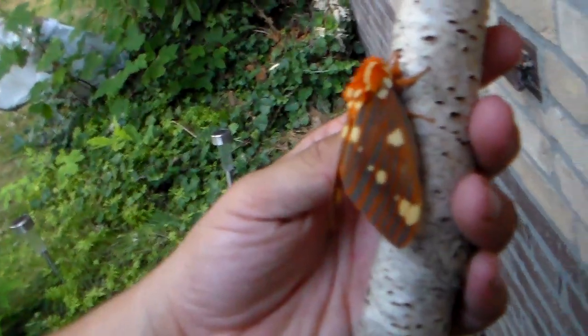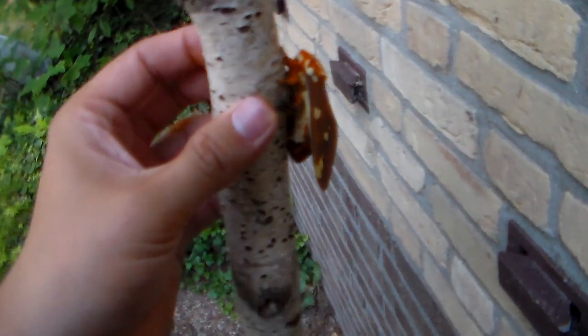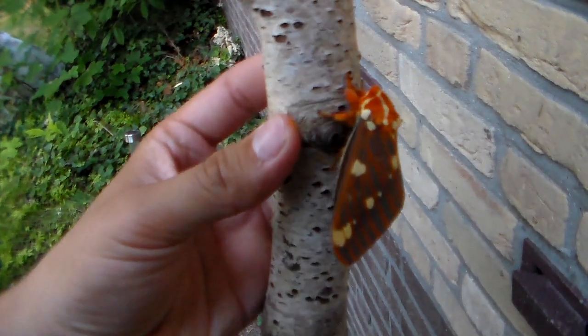If you follow my channel, you've seen Citheronia belenodon and astaca this year, so this is the third species you're seeing in a short time. Now you can compare all of them and see the subtle differences.